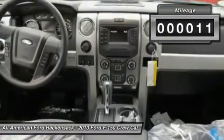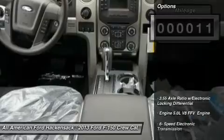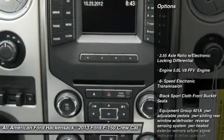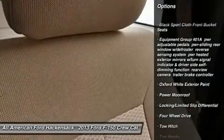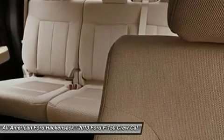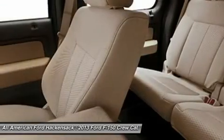This vehicle has less than 100 miles. Here are some of this vehicle's great options: steering wheel audio controls, tow hitch, air conditioning, adjustable steering wheel, power steering, aluminum wheels, floor mats, four-wheel disc brakes, keyless entry, four-wheel drive.